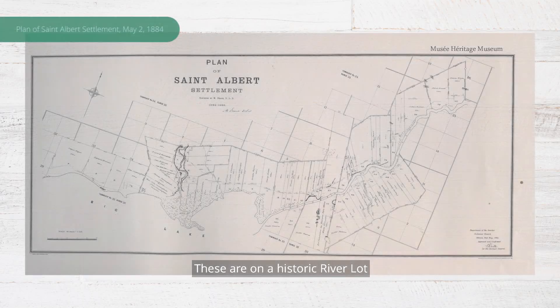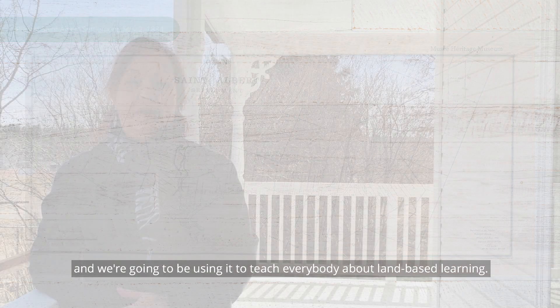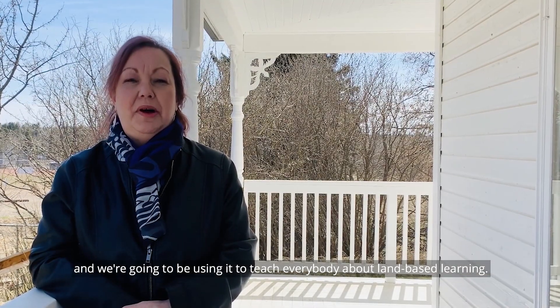These are on a historic river lot. River lots were a way that Métis shared land and used land, and we're going to be using it to teach everybody about land-based learning.